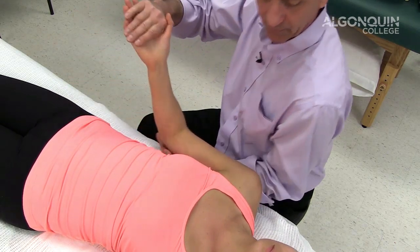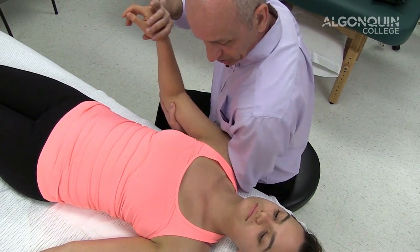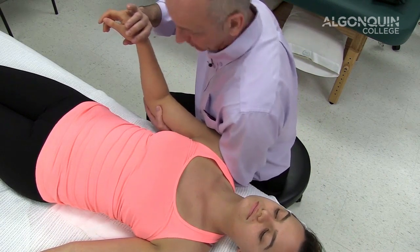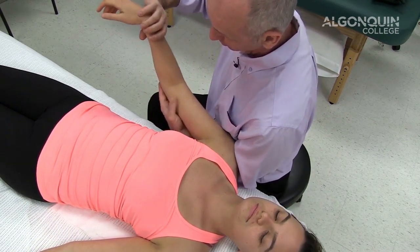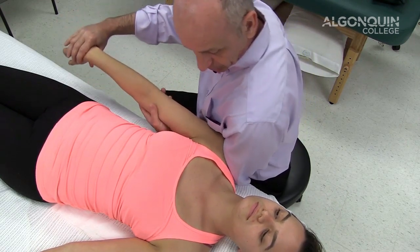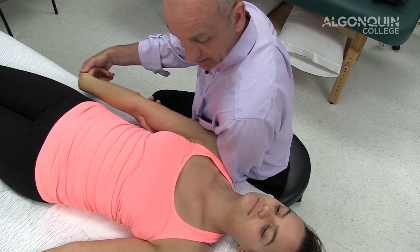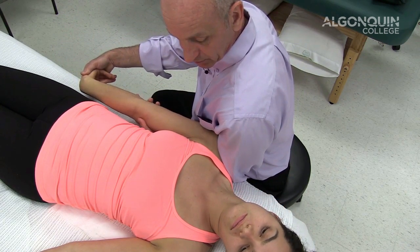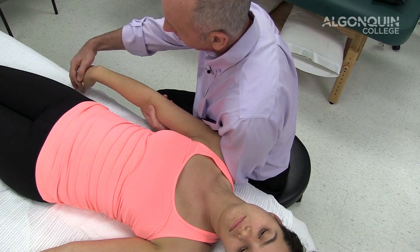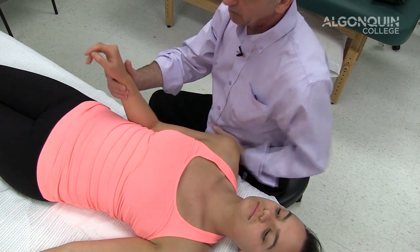Same position — I've got my bicep into the top of her shoulder and I'm going to depress the shoulder. This is ULTT3 for the radial nerve. I immediately rotate the humerus and forearm, depress the shoulder, rotate, and flex the wrist, then have her laterally flex her head a little bit. That sensation should be going into the back of the thumb and the posterior side of the thumb and hand if it's a radial nerve issue.